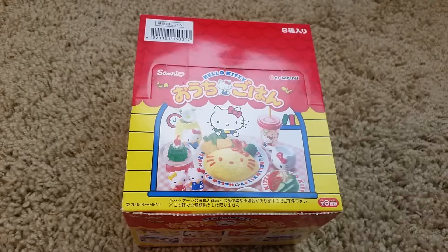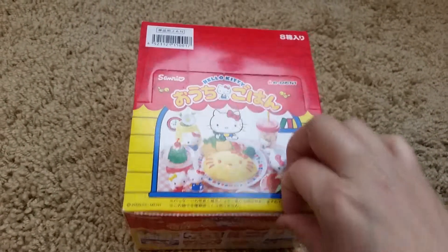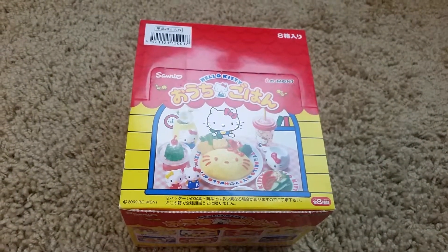So that was Re-ment and Hello Kitty's children's food. If you know the real name of this, please let me know, but I'm just going to call it children's food. I hope you liked this video and I'll see you in the next one. Bye.